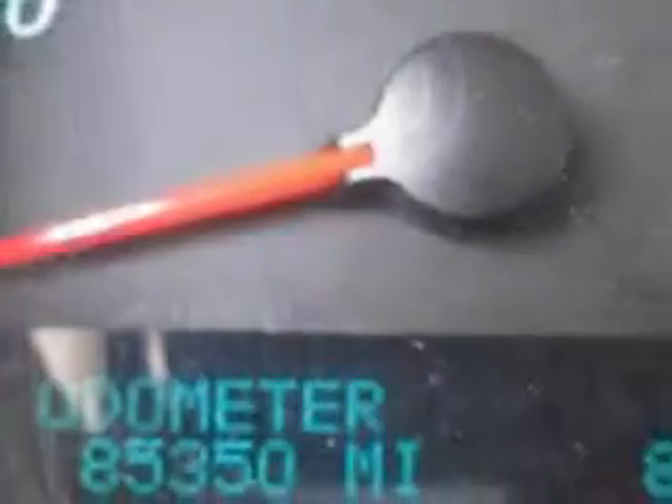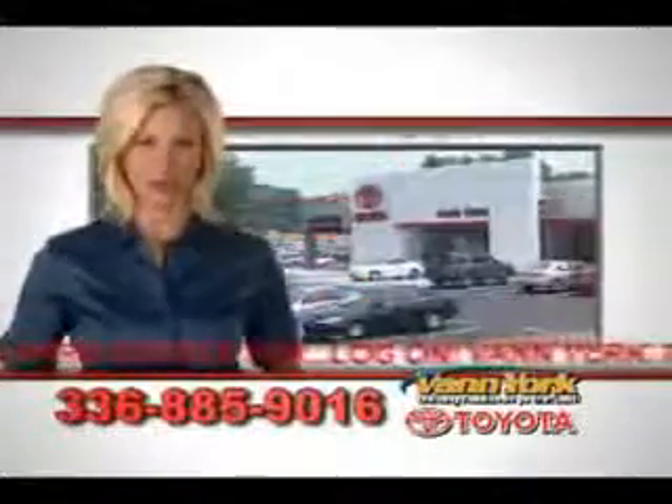Enjoy the drive, have peace of mind, and drive your entire family in this 06 Buick Lucerne. See us at Van York Toyota today. Be smart and buy now at Van York Toyota.